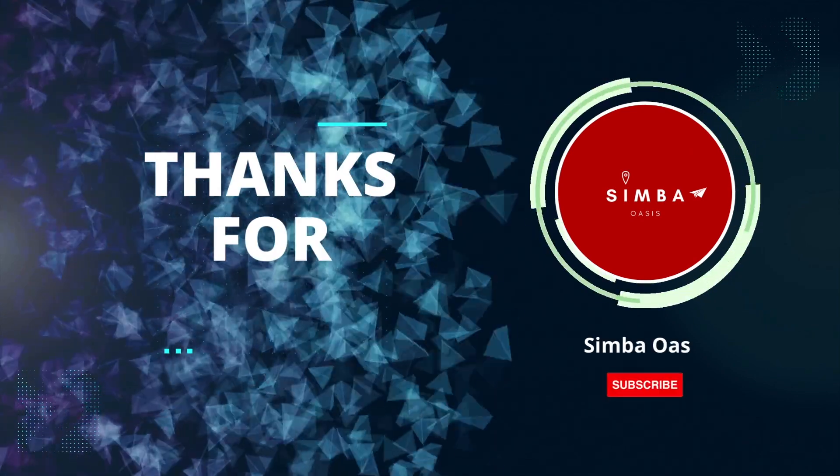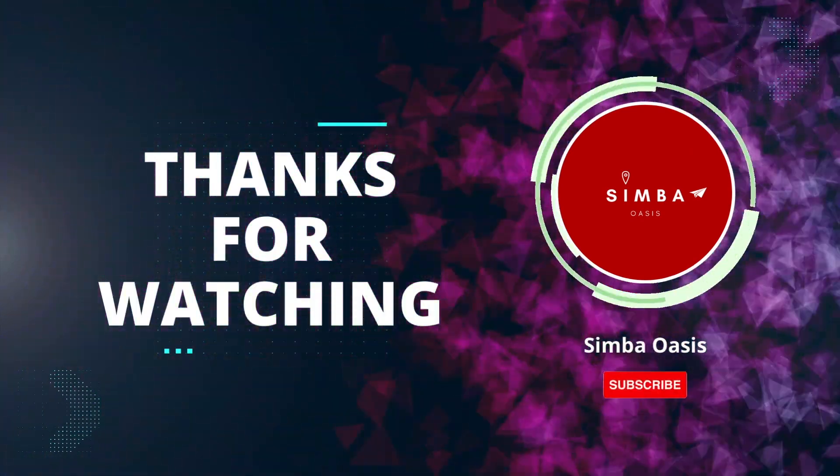If you made it this far, thanks so much for sticking with us. Don't forget to like, subscribe and share, and I will see you in the next one. Bye guys.